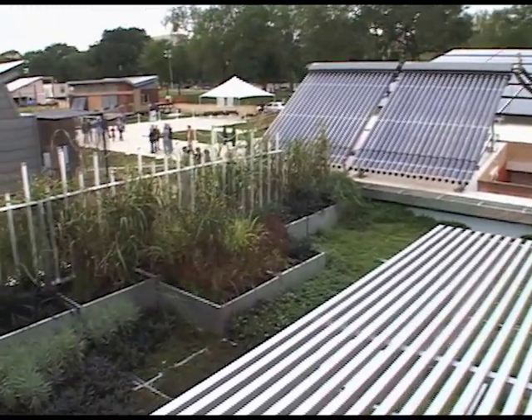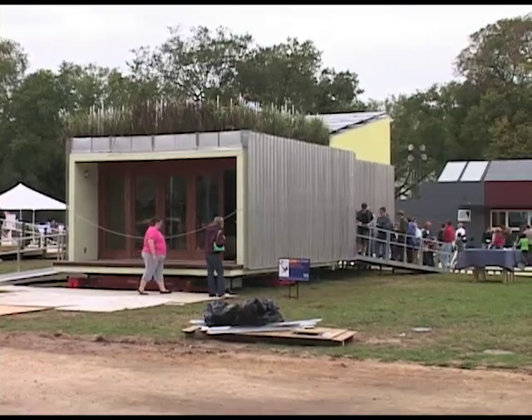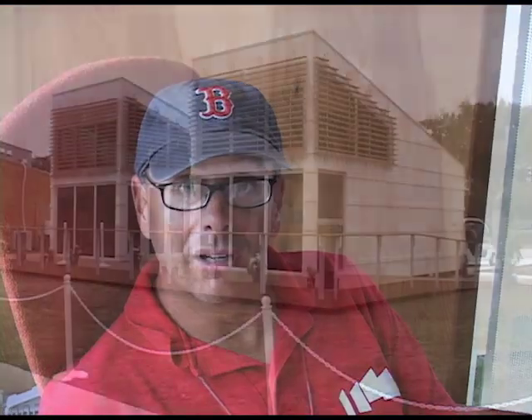Passive solar design is essentially the orientation of the building, taking advantage of the path of the sun. This house is oriented north-south, so really the south end is where we're going to collect the most sunlight. These cafe-style doors are designed for the low winter sun to bring it deep into the floor plan, and it's set back so we knock out the summer sun.